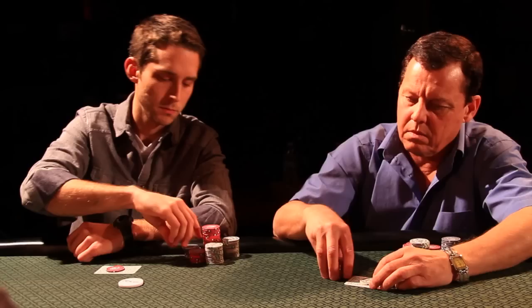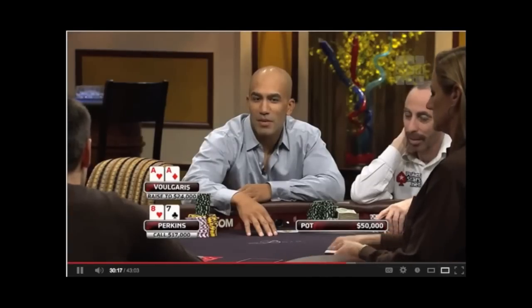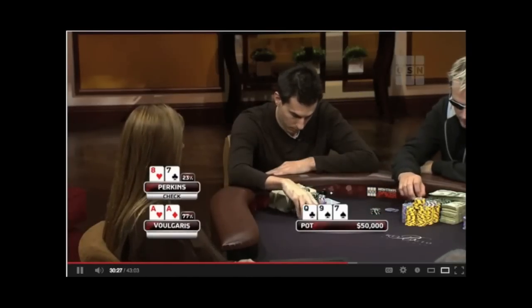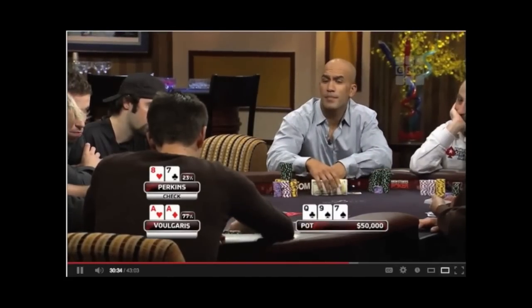This kind of tell can range from very obvious to the much more subtle. Here's a hand from High Stakes Poker with Bill Perkins. Vulgaris is raised pre-flop with pocket aces, and Perkins called with 7-8. Perkins checks the flop and then you can see him do some defensive chip handling, acting like he's ready to put the money in. That's something you don't see very many people do — it's usually just the really amateur players that will make it that obvious that they're vulnerable.